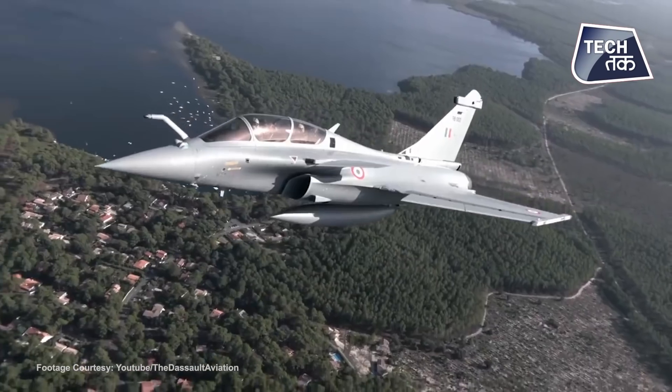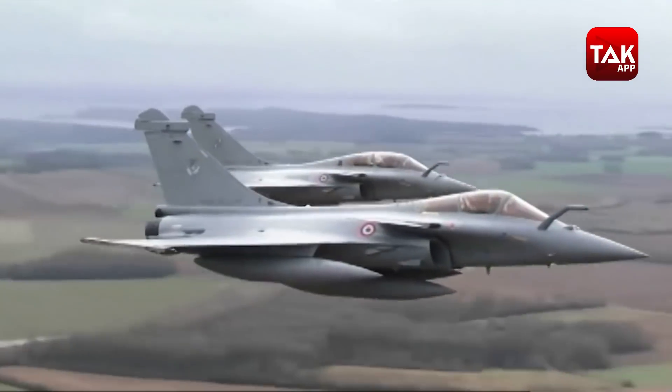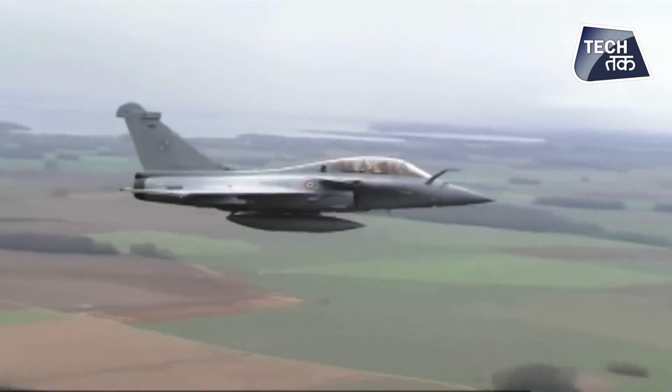Rafale can carry six AASM Hammer missiles, made by French company Safran. This is a modular weapon that can be guided through satellite, and it is used to fire within a range of 20 to 70 km. Rafale can also carry the Meteor missile, which is essentially a long-range missile. If there is a target at 100 km with pinpoint accuracy required, this missile can engage it cleanly.